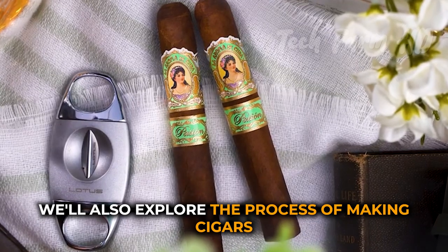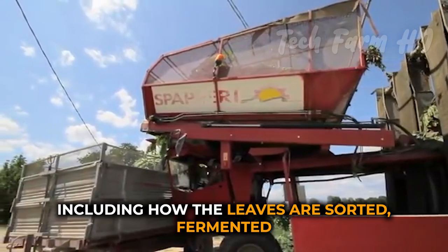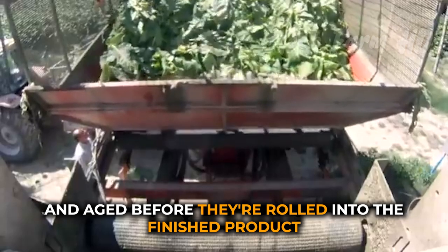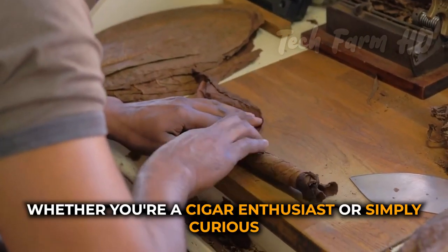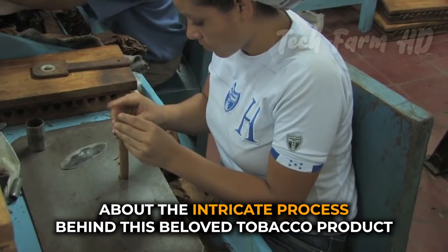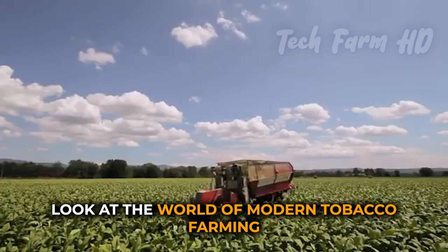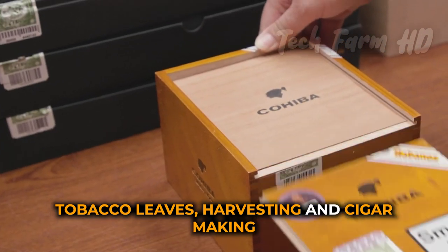We'll also explore the process of making cigars, including how the leaves are sorted, fermented, and aged before they're rolled into the finished product. Whether you're a cigar enthusiast or simply curious about the intricate process behind this beloved tobacco product, this video will provide an in-depth look at the world of modern tobacco farming, tobacco leaves harvesting, and cigar making.